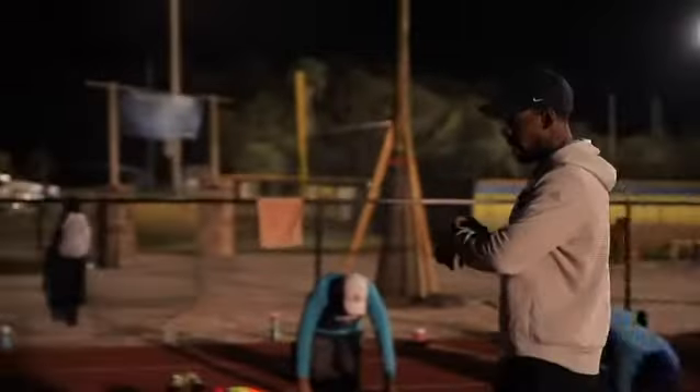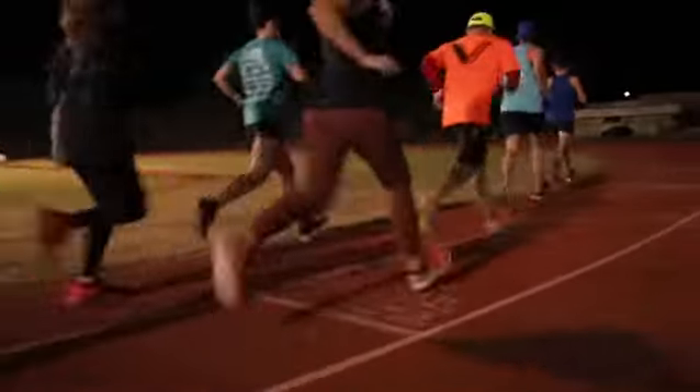We incorporate different types of interval workouts to increase people's speed, so that when they're running the latter half of a half marathon or a 10K, that will boost their speed to be able to kick it in and outlast the next person next to them, which is pretty cool.